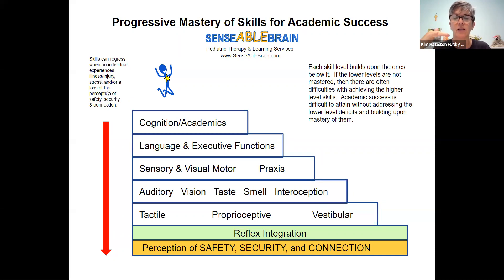If you have any questions about any of this, please let me know. You can find us at www.senseablebrain.com. You can find my book Calm Down Child on Amazon or on our website. I hope you have a blessed day. Love you all. Bye!